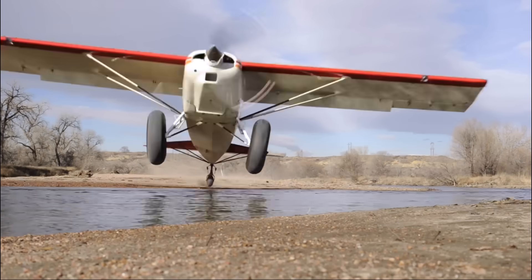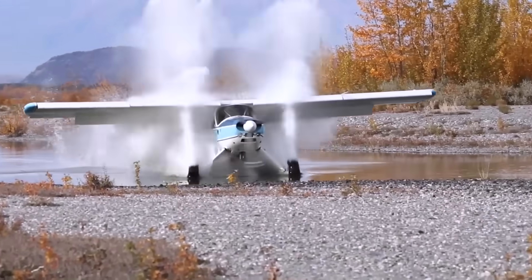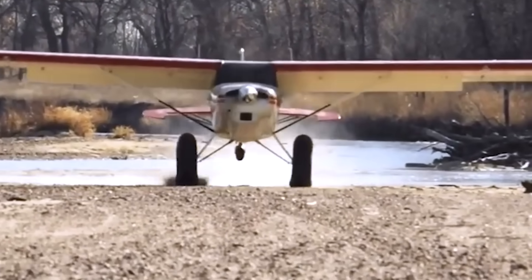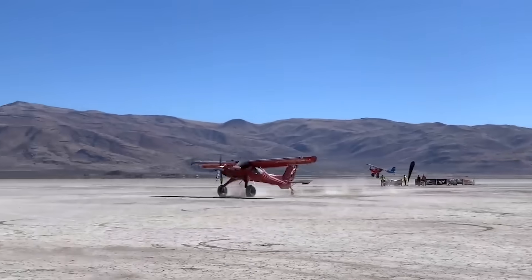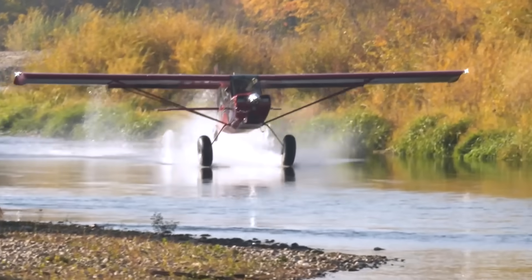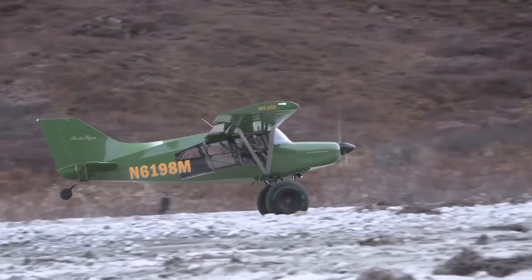With oversized tires, rugged braking systems, and spoilers engineered for control, STOL aircraft thrive where ordinary planes cannot. Their short takeoff and landing ability lets them tackle rough, narrow strips that would ground most other aircraft.